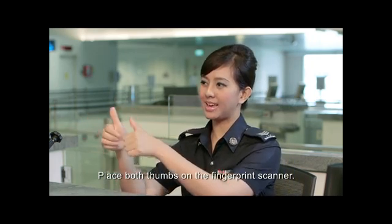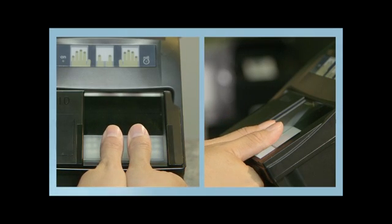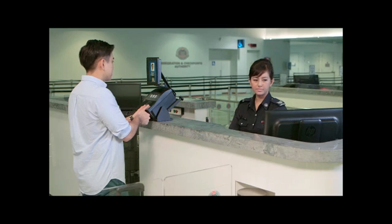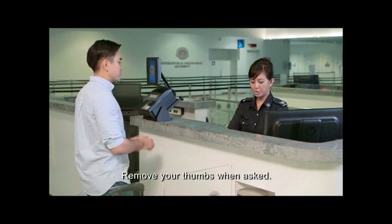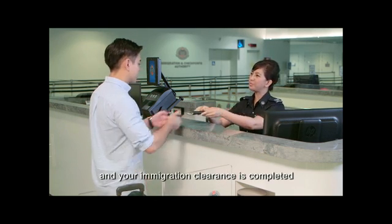Place both thumbs on the fingerprint scanner. Remove your thumbs when asked. Collect your passport and your immigration clearance is completed.